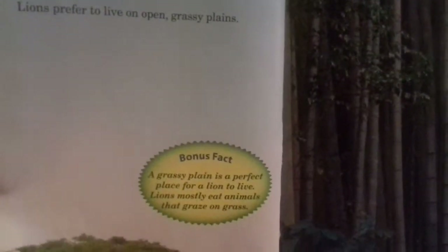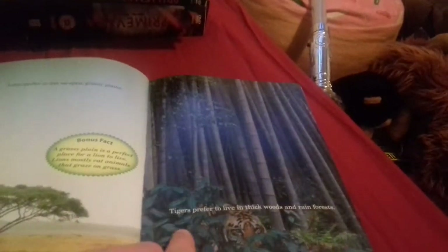Lions prefer to live on open grassy plains. Bonus fact: a grassy plain is the perfect place for a lion to live - lions mostly eat animals that graze on grass. Tigers prefer to live in thick woods and rainforests.